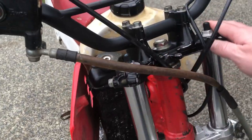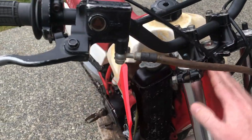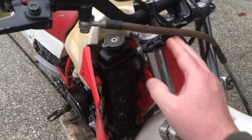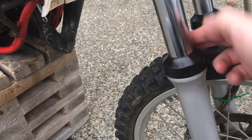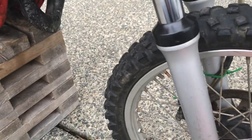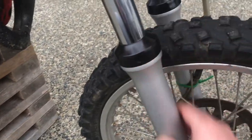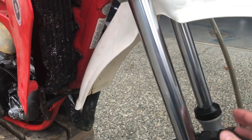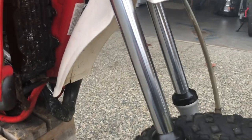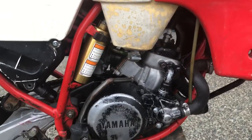On the front forks, check your triple clamps for cracks, look for dents and scratches on the fork tubes, and make sure there are no oil leaks — which would show as oil draining down with dirt and crud built up on the forks. These are good indicators that your front suspension might need work.